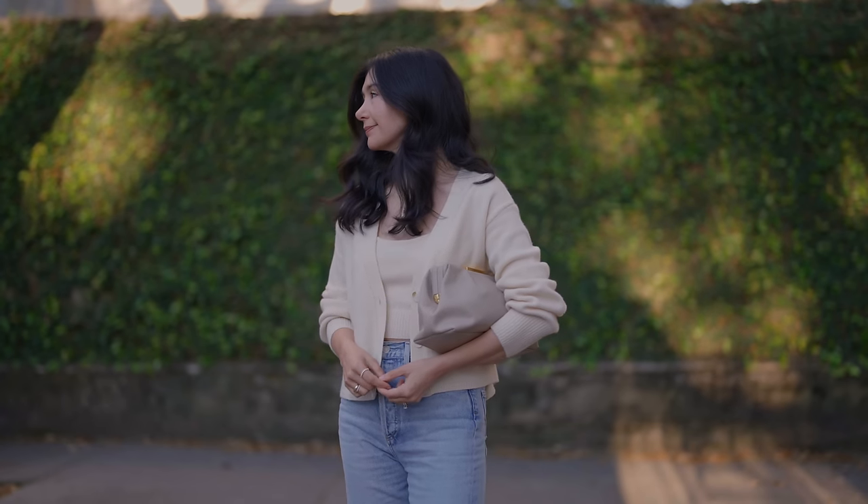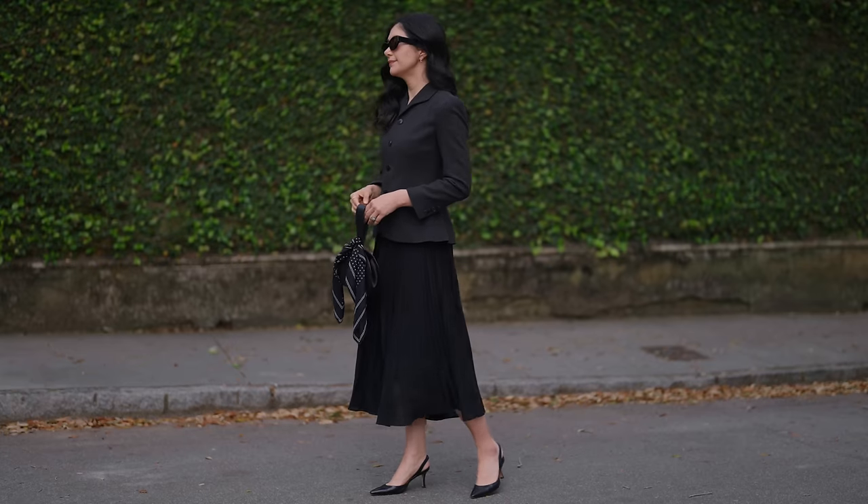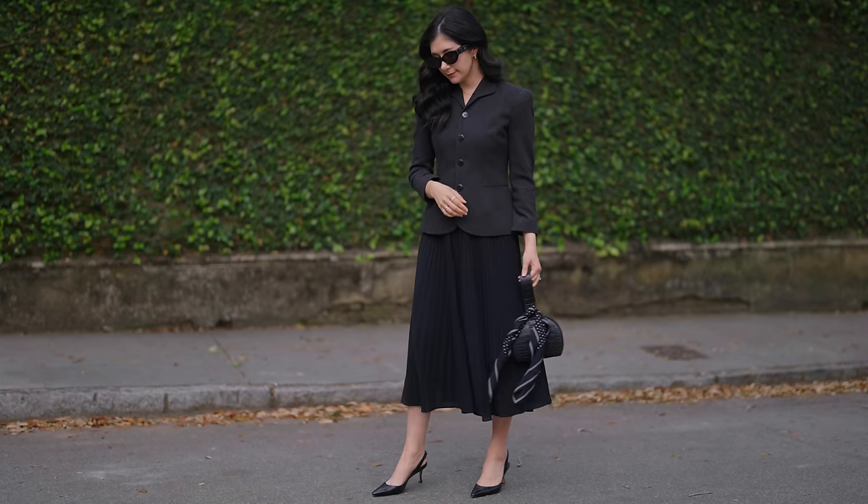Hi everybody, welcome back to my channel. In today's video, I want to share some easy things that you can do to instantly look more put together and elegant. These are really simple tweaks that you can keep in mind as you're getting dressed, and by adjusting one or two things here or there, you can really lean into that overall aesthetic and harness that feeling in your outfits. So let's get started.